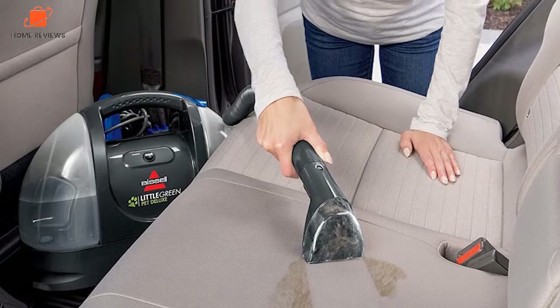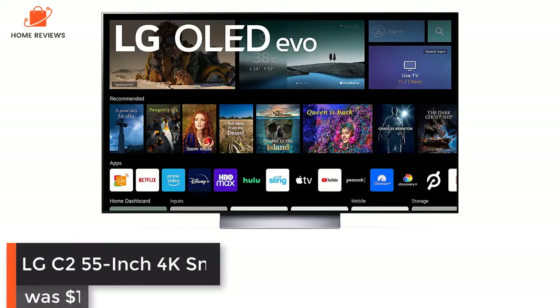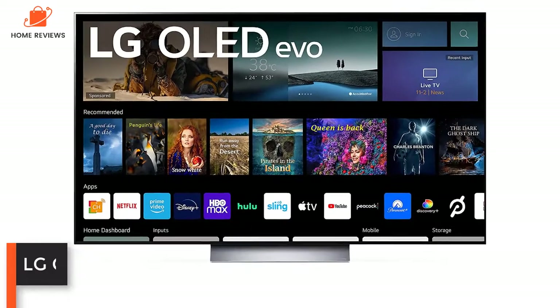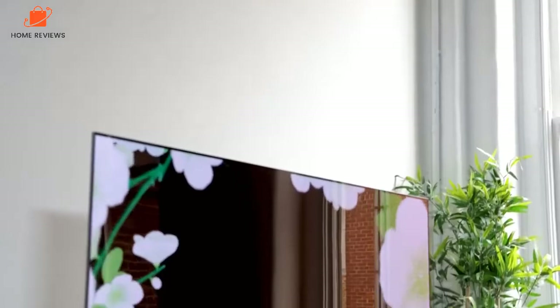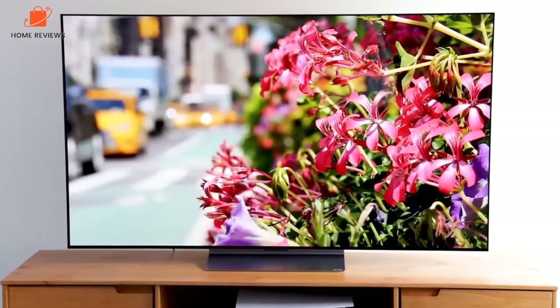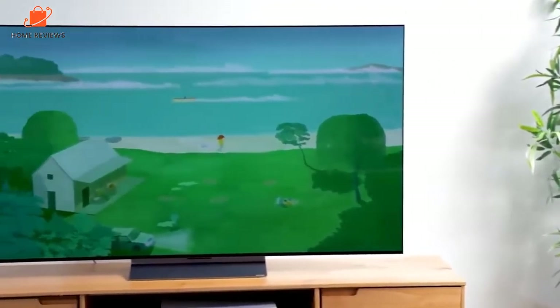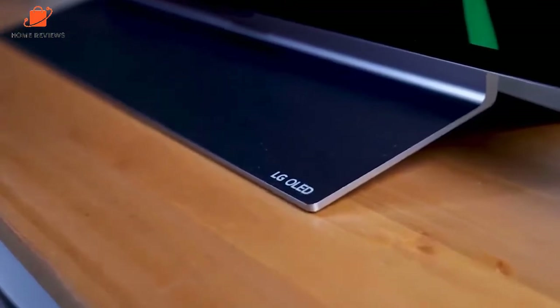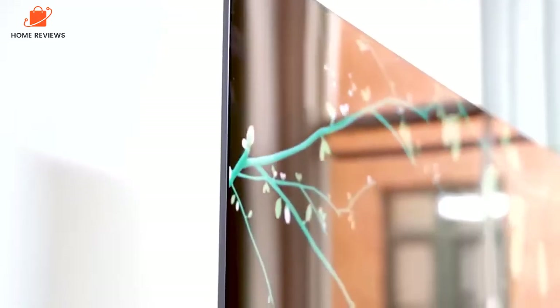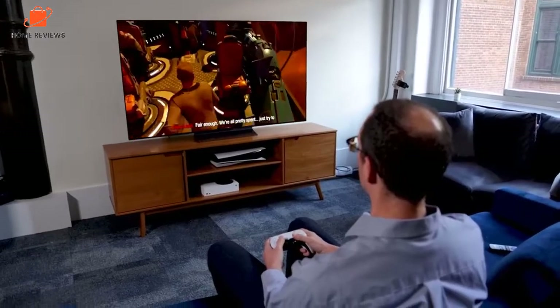LG C2 55-inch OLED 4K Smart TV: was $1,799, now $1,296 at Amazon — save $503. Another favorite Amazon Black Friday deal is the LG C2 OLED TV on sale for $1,296.99, the lowest price we've ever seen. Rated our best TV of 2022, the LG C2 packs a stunning OLED display, a next-gen A9 Gen 5 AI processor, Dolby Atmos, and voice control. If you want the latest and greatest TV, this deal is for you.